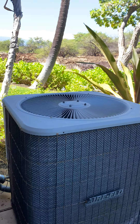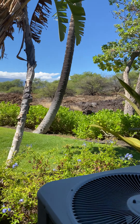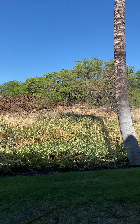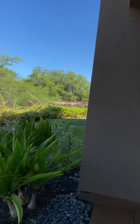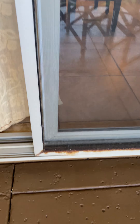This air conditioning unit looks pretty rough — it's so rusted out. I don't recall when they said it was replaced but it doesn't look beautiful, and the screen door is rusted out too.